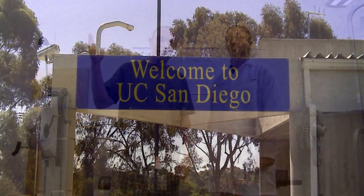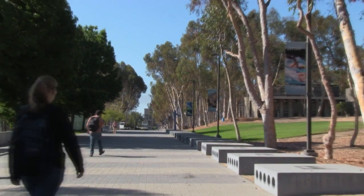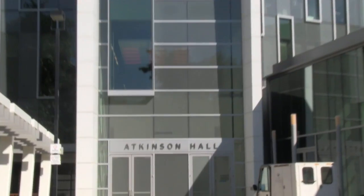Hi everyone, it's Eric, and I'm here at the Exercise and Physical Activity Resource Center at the University of California, San Diego, and today we're going to put the Cool Fat Burner to the test. I'm here with David Wing, Lab Manager at EPARC.